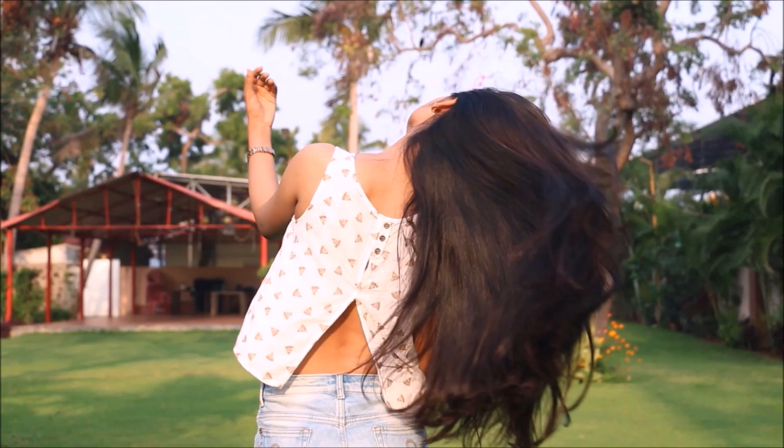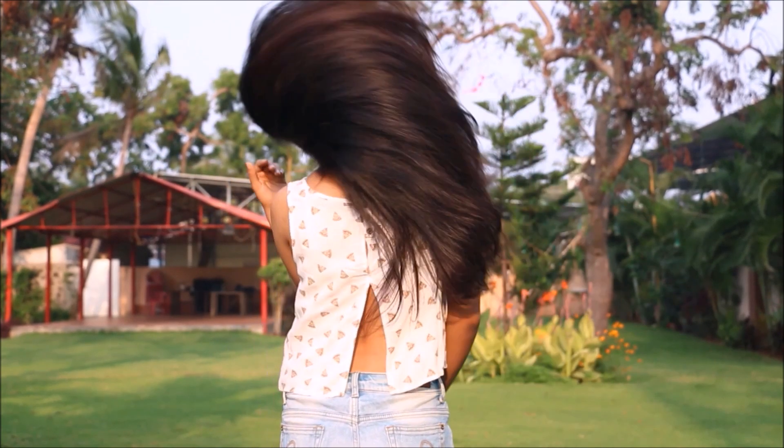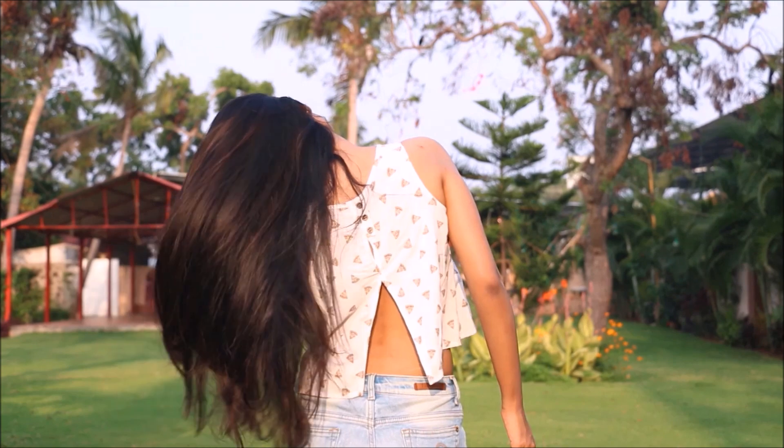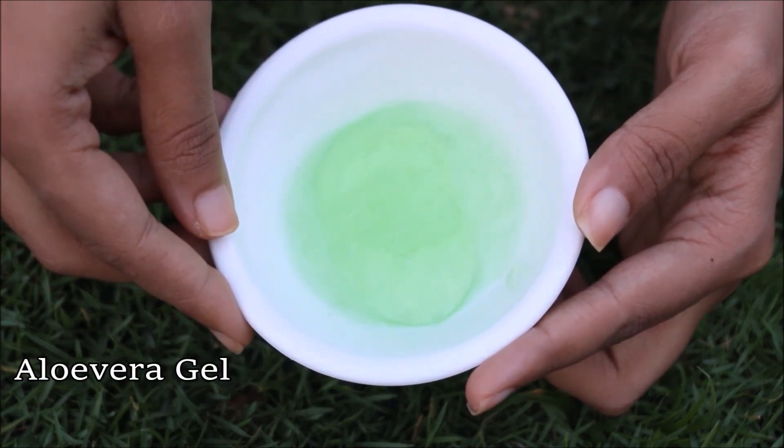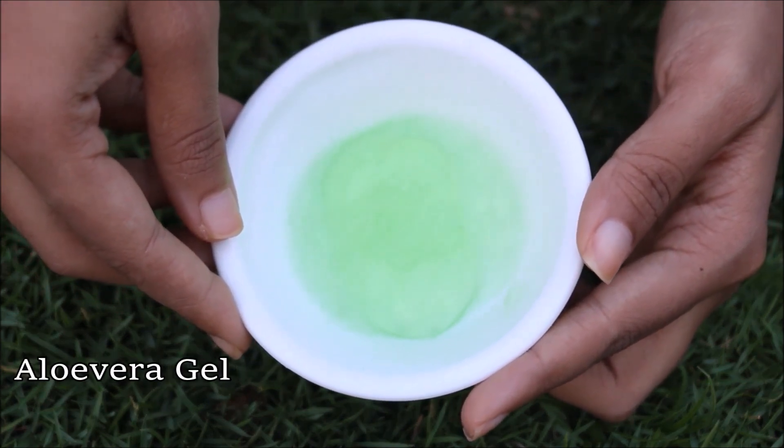You can make your hair roots so strong that dust and pollution don't affect them anymore. And how to do that? I'll tell you. In a clean container, take some aloe vera gel — here I'm using almost 60 spoons of aloe vera gel.